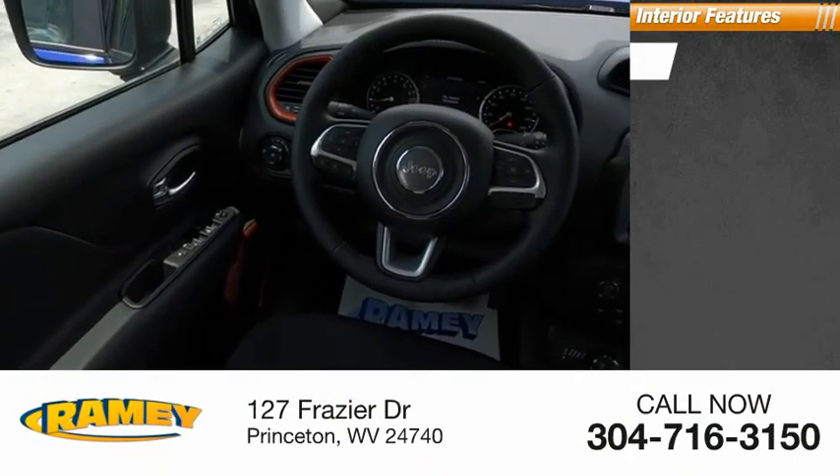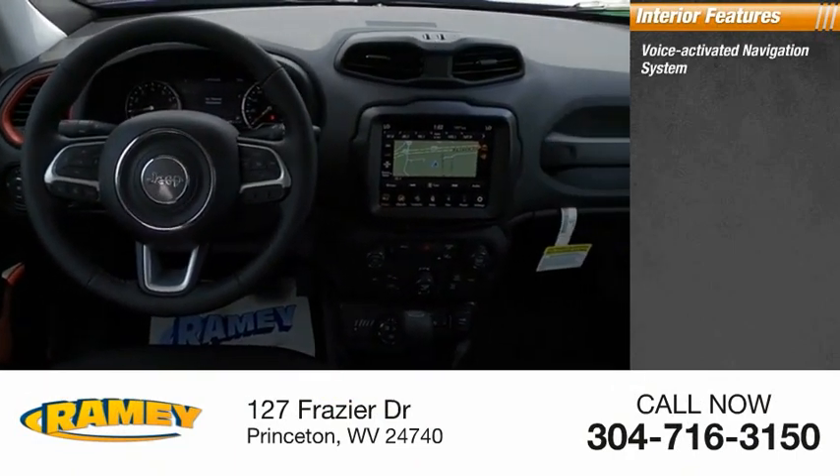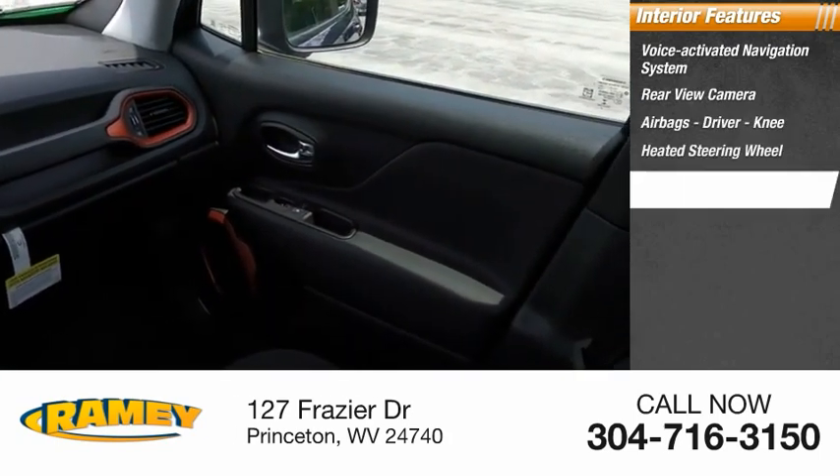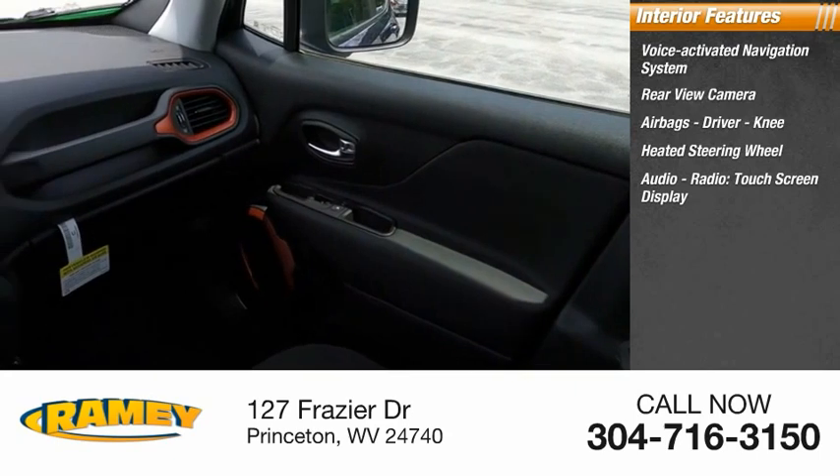Inside you'll find a voice-activated navigation system, rear view camera, airbags — driver and knee — heated steering wheel, audio radio, and touchscreen display.